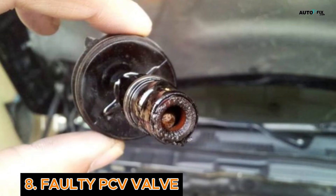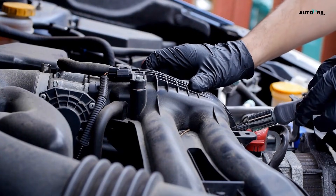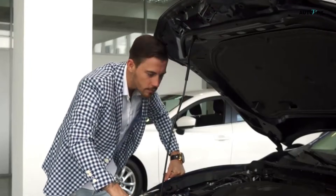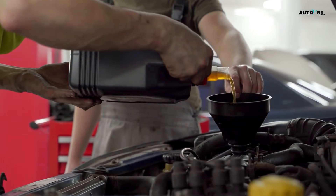Cause 8: Faulty PCV Valve. The PCV valve controls air and fumes inside your engine. When it's clogged or stuck, it can cause weird airflow issues and a rough idle. You might even hear a hissing sound or notice oil leaks. To fix this, replace the PCV valve — it's cheap and usually easy to access. Regular oil changes also help keep it clean and working properly.